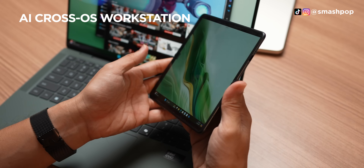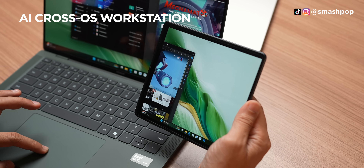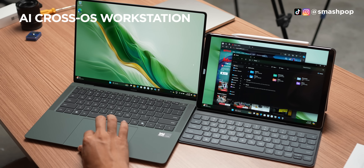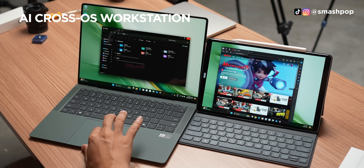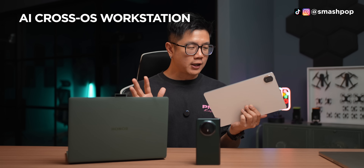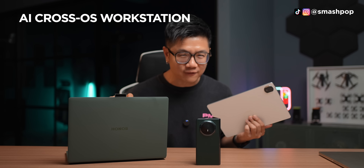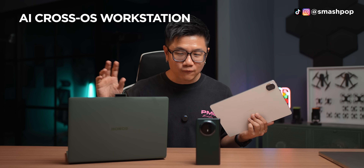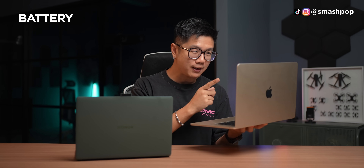When you receive calls on your phone, you can also pick up the calls on your MagicBook or even on your Honor tablet. Just like the Mac experience, if you have the Magic Pad 2 on hand, you can connect it to the MagicBook Art 14 so that it can be your second screen. There are many more things you can do when you connect the tablet, the phone, and the MagicBook Art 14 together — for example, replying to notifications, viewing notifications, and more.